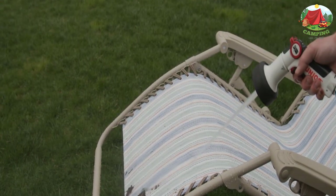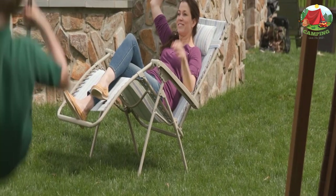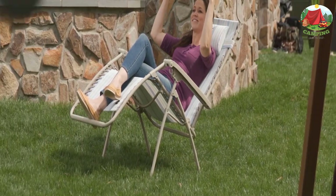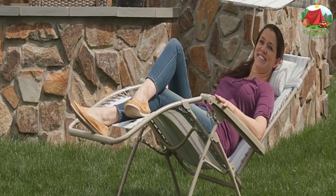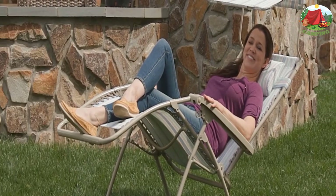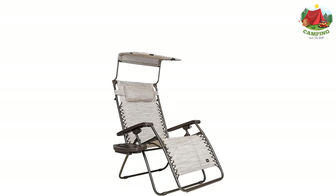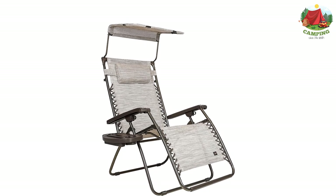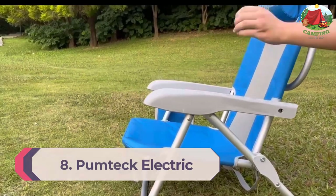With the Bliss Hammocks gravity-free recliner, the stress will just float away as you recline back into any desired position. This chair is designed to put your body into the most natural position needed for rest and increased blood circulation. When fully reclined, it's designed with zero gravity in mind — your feet are aligned with the heart, achieving a neutral posture and ideal alignment for increased blood circulation.